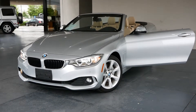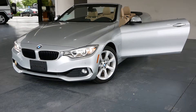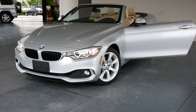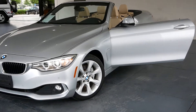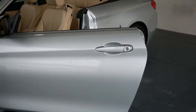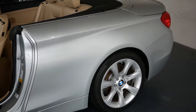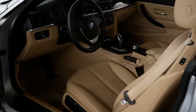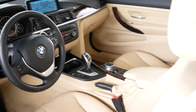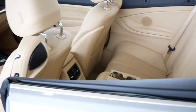Select Luxury Cars would like to offer you this beautiful 435. This is a 2015 in excellent shape. Look at this lovely color — what a fantastic color combination. It's a beautiful silver with a beige interior, which does not get as hot in the sun as black.